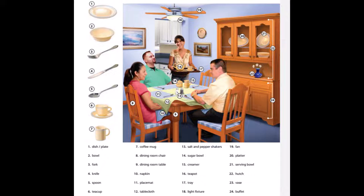19. Fan. 20. Platter. 21. Serving bowl. 22. Hutch. 23. Vase. 24. Buffet.